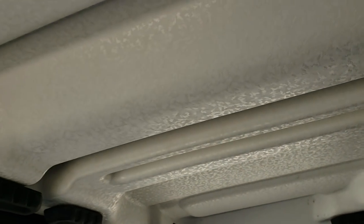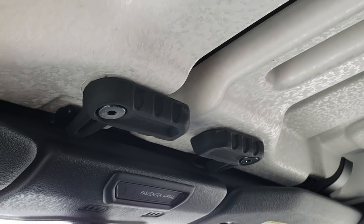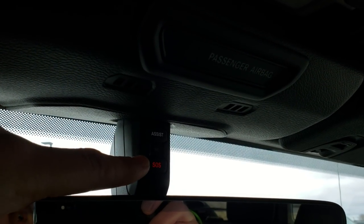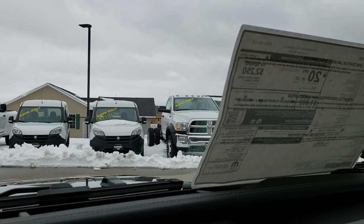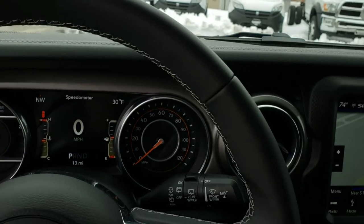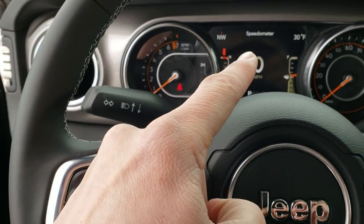They've changed the design on the roof pieces as well — kind of like an eggshell finish. They still have the latches right there to take those pieces off. Your SOS assistance buttons are right there in the mirror. The steering wheel has also been redesigned — it has Bluetooth on that side, leather-wrapped, cruise control on that side, and your information center right there.